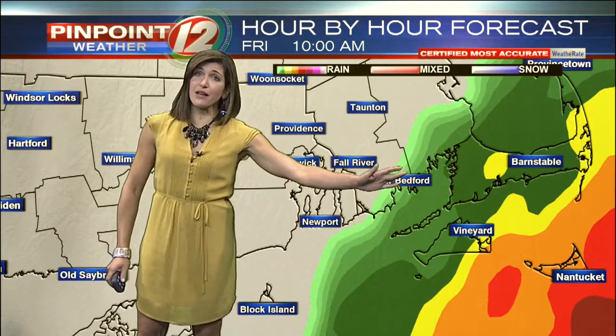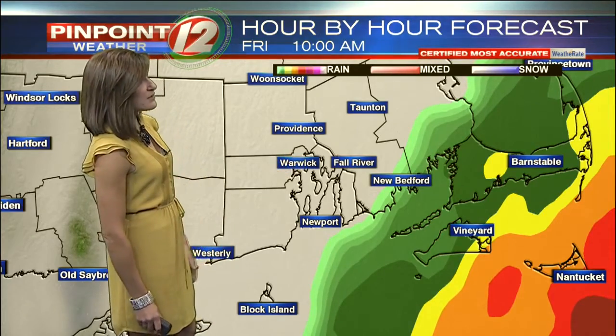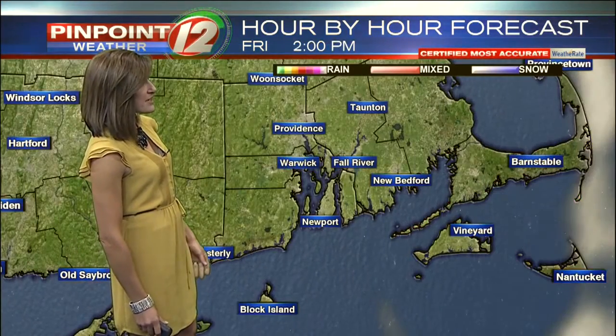By 10 o'clock in the morning, I expect the rain to be out of Rhode Island and clearing out of southeastern Massachusetts. So for the next few hours — especially before seven or eight o'clock in Rhode Island and through 10 a.m. in southeastern Massachusetts — we're dealing with that moderate to heavy rain.